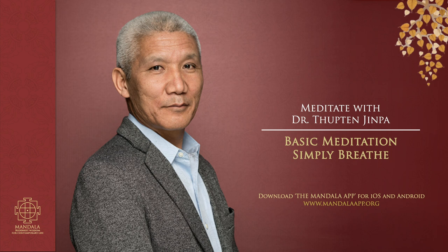Many ancient meditation traditions choose breath as the focus of meditation practice. And paying conscious attention to our breath draws our mind inwards. It helps it slow down, and it helps relax both our body and mind.